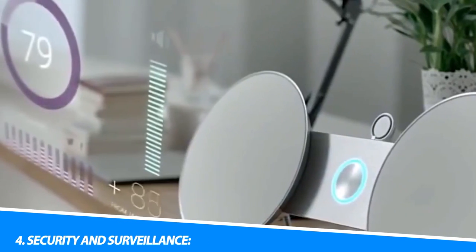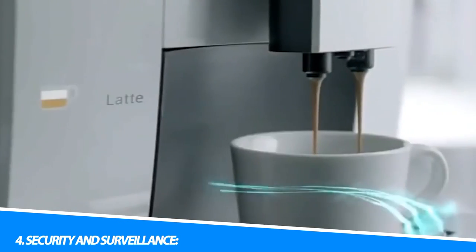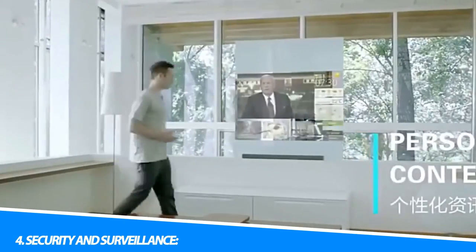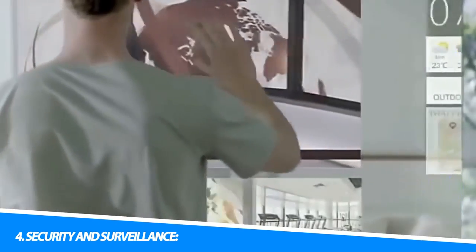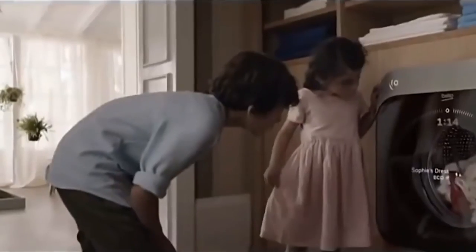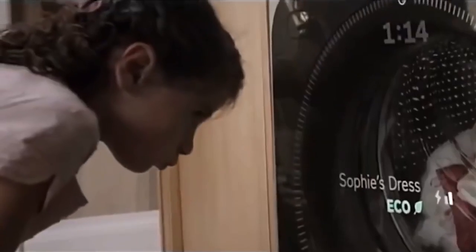4. Security and Surveillance. Smart home security systems include devices such as smart locks, video doorbells, motion sensors, and security cameras. These devices provide real-time monitoring, remote access, and intelligent alerts, enhancing home security and peace of mind.